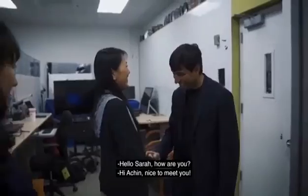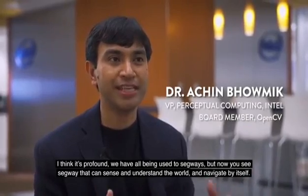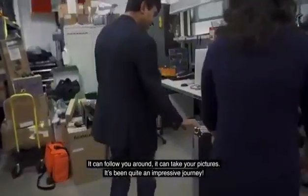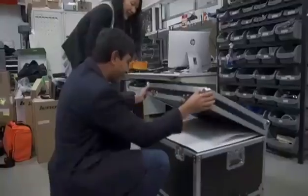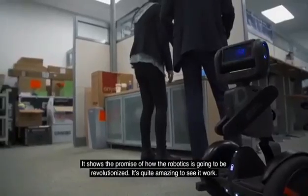It's profound. We have all been used to Segways, but now you see a Segway that can sense and understand the world and navigate by itself. It can follow you around. It can take your pictures. It's been quite an impressive journey. Now it's all yours. It shows the promise of how robotics is going to be revolutionized. It's quite amazing to see it work.